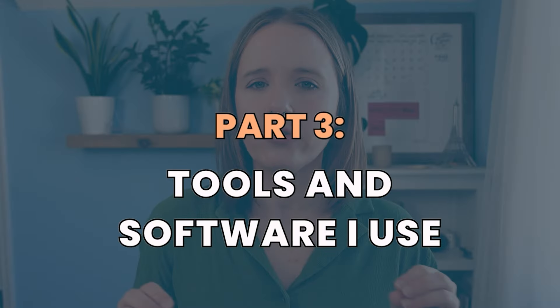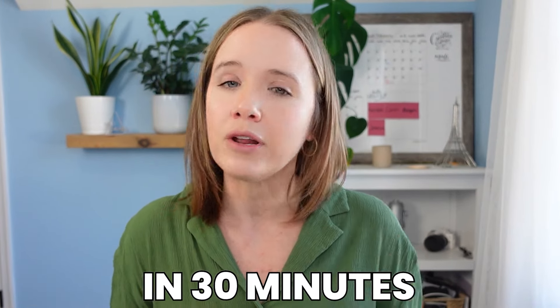Let's jump into the tools and softwares I use to create these videos. I plan out all my videos on a Google Doc using a template called my Video Game Plan. That's how I know exactly what I'm going to record when I sit down. It gets me through filming in 30 minutes or less, and it also gives me less content to edit, which speeds up my editing process.